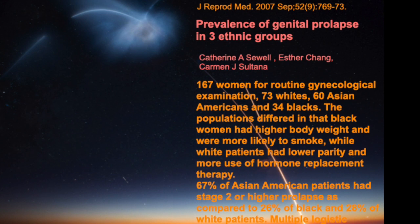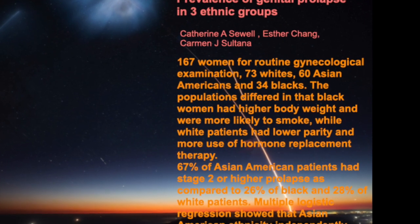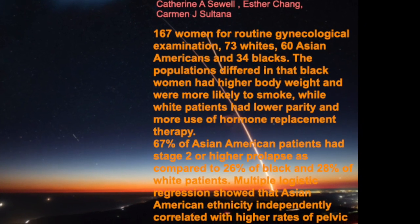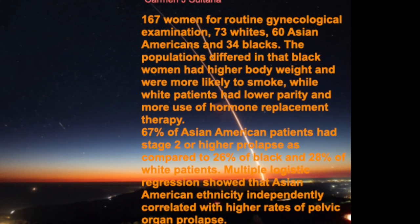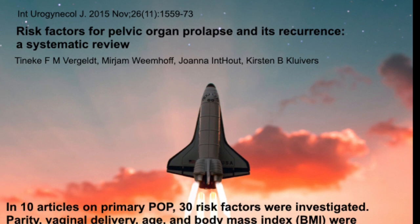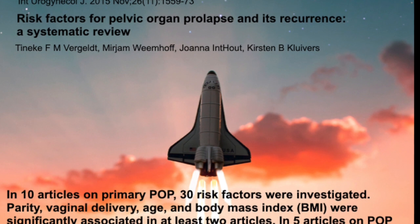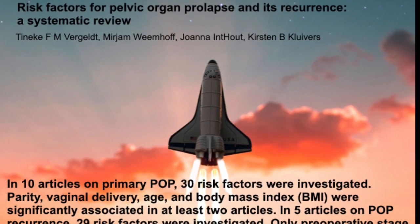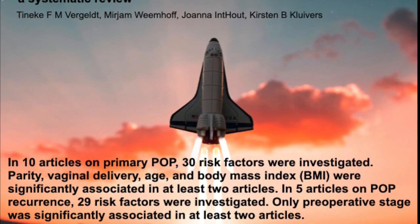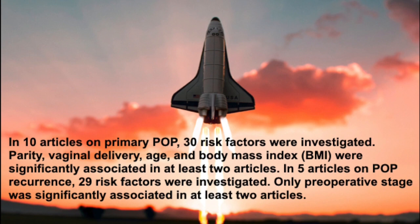Also, in this study you can see the prevalence of genital prolapse in three ethnic groups. Notably, only Asian people have a high risk and high level of prolapse — not Black, not White. Analyzing all high-risk factors for recurrence, only preoperative stage was significantly associated with high risk of recurrence.